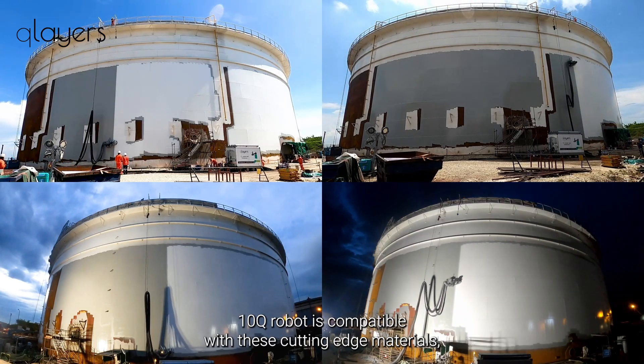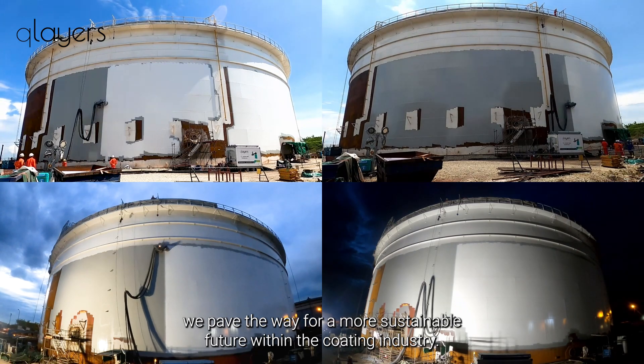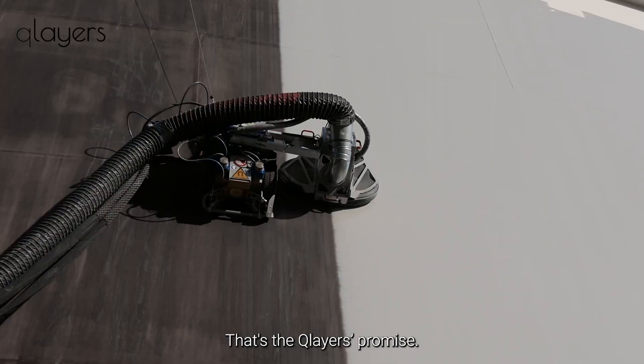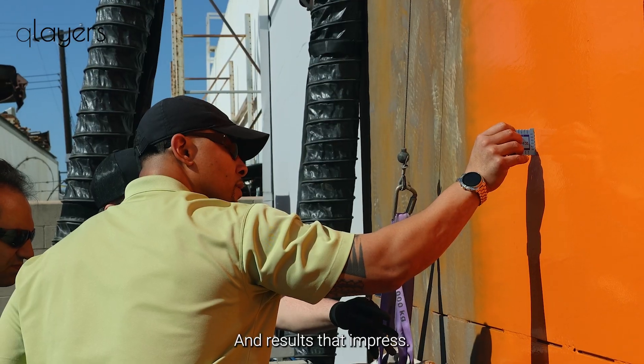By making sure that our Q-Layers robot is compatible with these cutting-edge materials, we pave the way for a more sustainable future within the coating industry. That's the Q-Layers promise — a robot that adapts, a team that innovates, and results that impress.